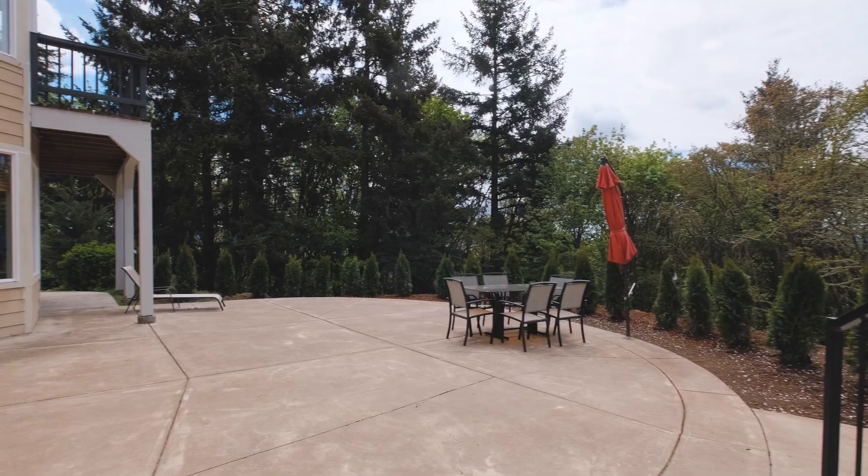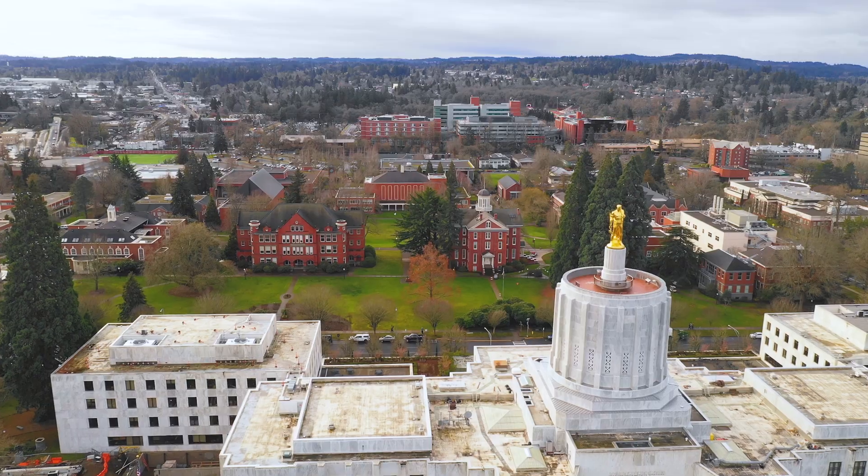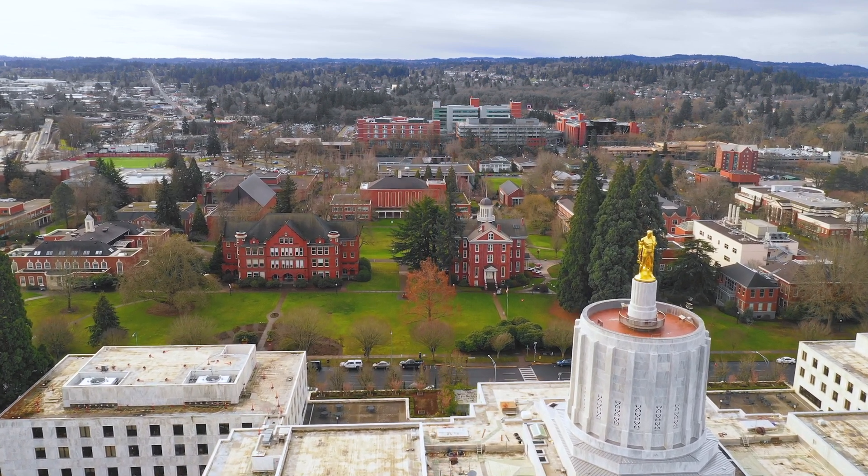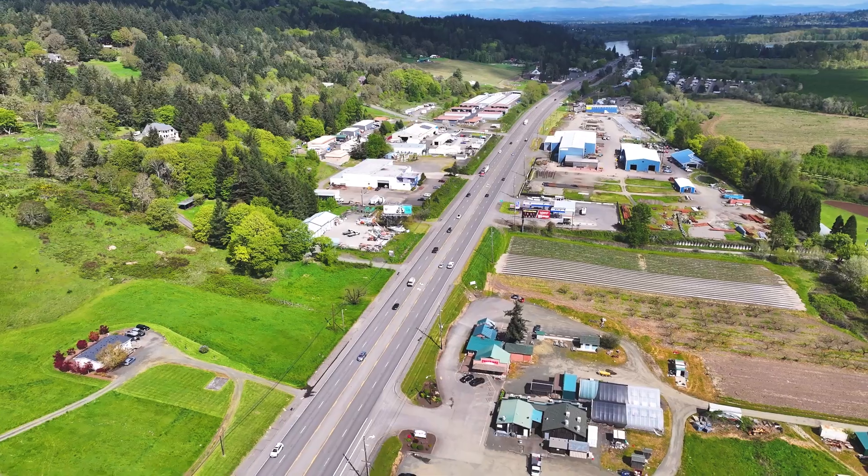Ideally located just five miles away, you'll find the state capitol and government center, along with all the eating and shopping options that downtown Salem provides.